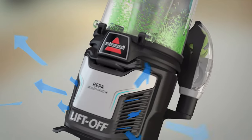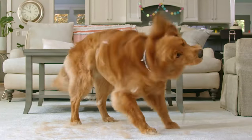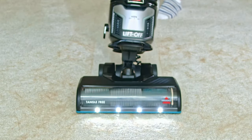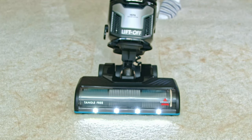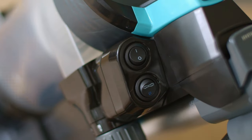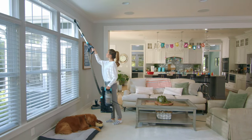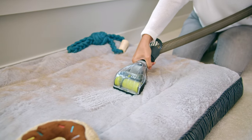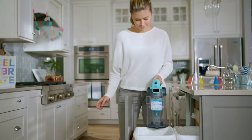We recommend opting for an all-rounder that can cope with different surfaces, whether that's hardwood, carpets, or those hard-to-reach corners around the staircase. Yet, depending on your preferences and your home, some models may suit you better. You'll find models of every type in our pick of the best vacuum cleaners, including top-rated brands such as Shark, Dyson, Bissell, and more. Read on for our guide to the best vacuum cleaners for home use.